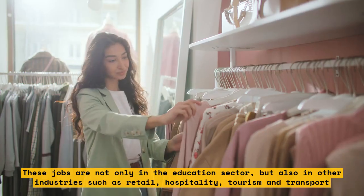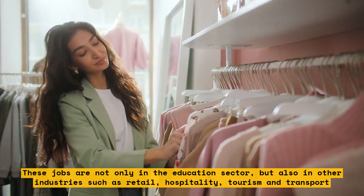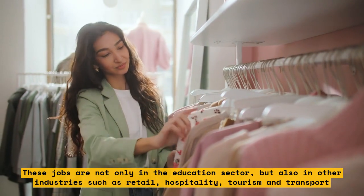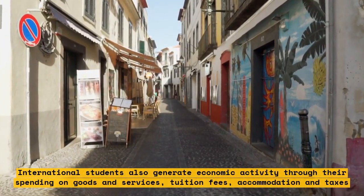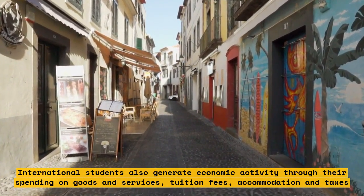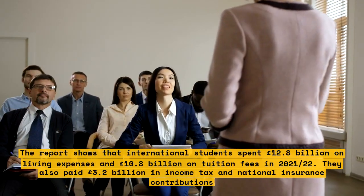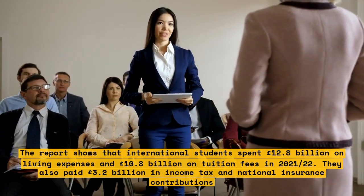These jobs are not only in the education sector but also in other industries such as retail, hospitality, tourism, and transport. International students also generate economic activity through their spending on goods and services, tuition fees, accommodation, and taxes. The report shows that international students spent £12.8 billion on living expenses and £10.8 billion on tuition fees in 2021-22.